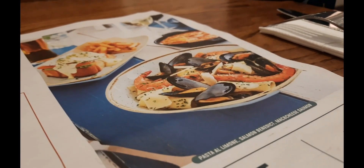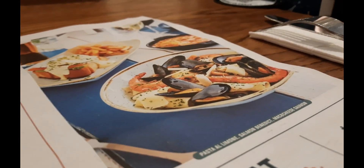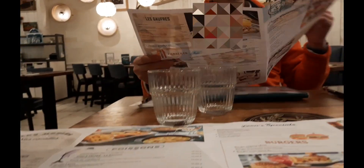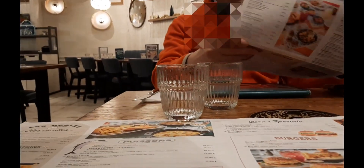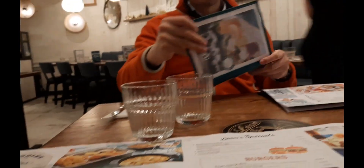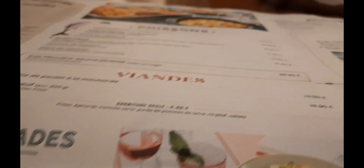Excuse me, English menu please? No, I don't have it. It's a menu — it's a lot of fish and marinades. What's this? Yes, it's a lot of fish and marinades.